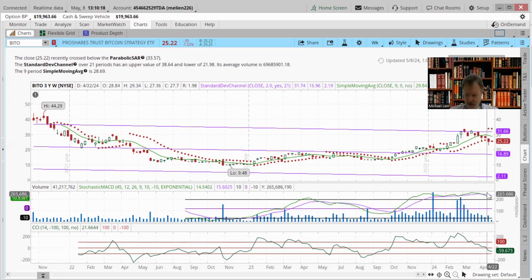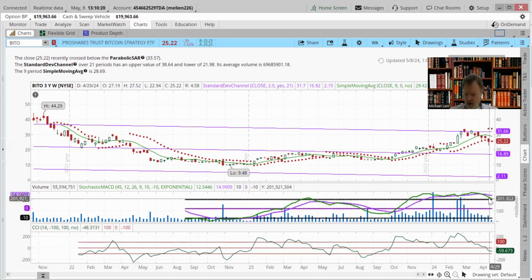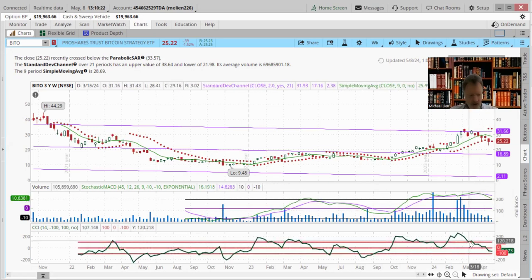The stochastics is heading down and has crossed the purple line here. Likewise, the commodity channel index has turned down and continues on a downward pattern. It looks like it's trying to make a hook — we'll see if that happens.